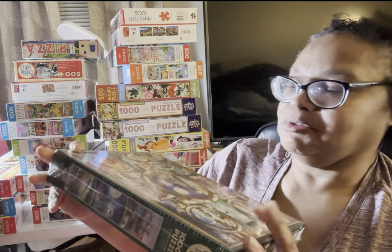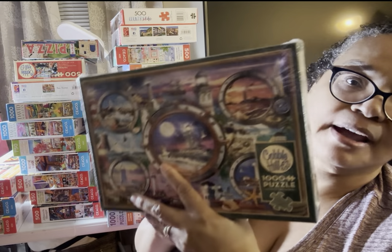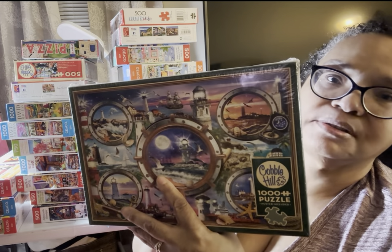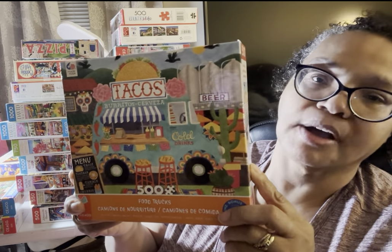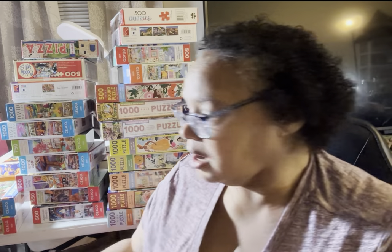This one was thanks to my friend Hope because she knows I love lighthouses. This is a Cobble Hill Lighthouse puzzle. I was able to get this off of Zulily for $14.99, which is $19.99 elsewhere, so I was able to grab this one. This is one of the Food Truck puzzles — Taco Truck — and I've already completed this one. A lot of these I've already completed in the 30 Puzzles for 30 Days Challenge.